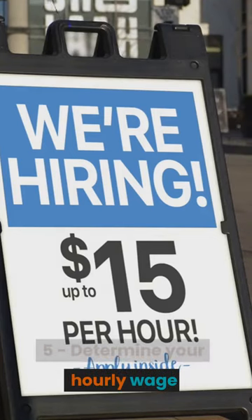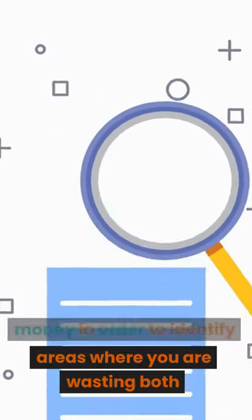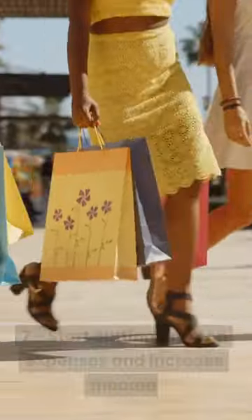Step 5: Determine your hourly wage. Step 6: Track your time and money in order to identify areas where you are wasting both.